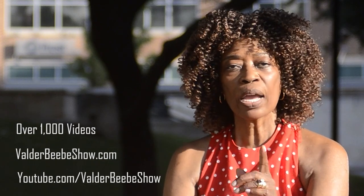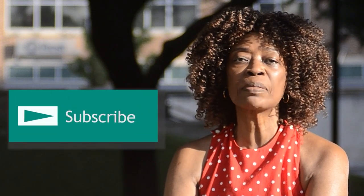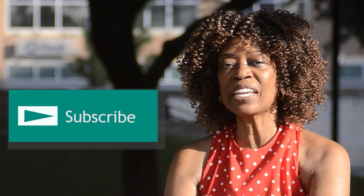Host of the Valder BB Show — we have over 1,000 videos on valderbbshow.com and youtube.com/valderbbshow. We upload new videos daily. Our site is a modern baby boomer platform with news and information important to boomers. Subscribe to youtube.com/valderbbshow and stay connected as I interview the world's most fascinating people.